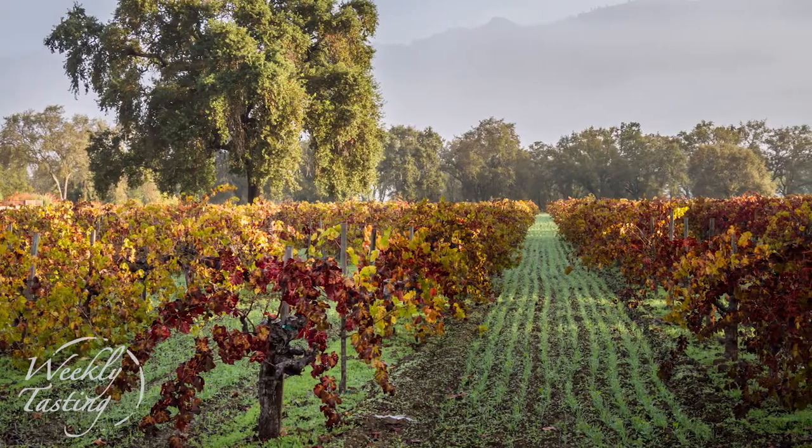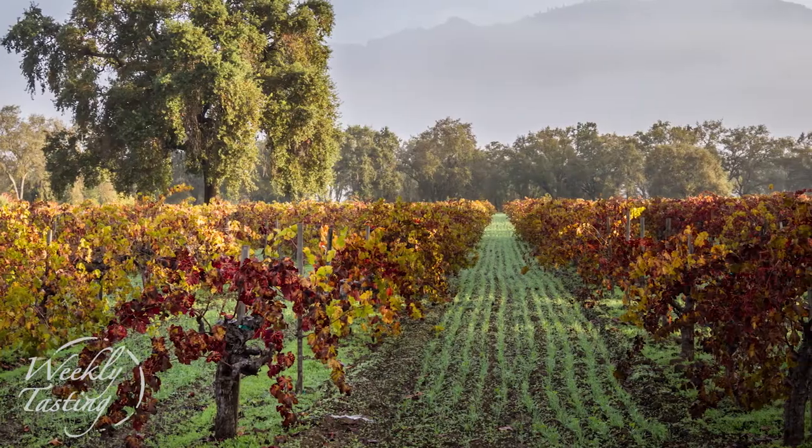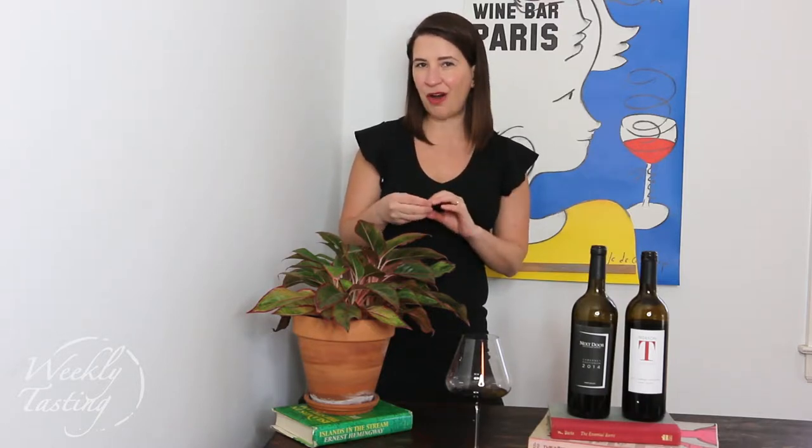Napa Valley has become a great tourist destination, and in places like Oakville, Yountville, and Rutherford, you have tremendous established wineries. But the interesting and cool thing about tasting wine and discovering new wine regions is that sometimes if you go off the beaten path, you might find something that completely surprises you.